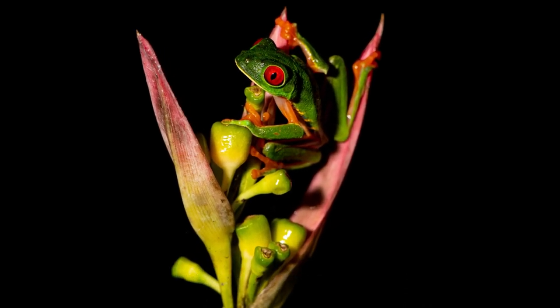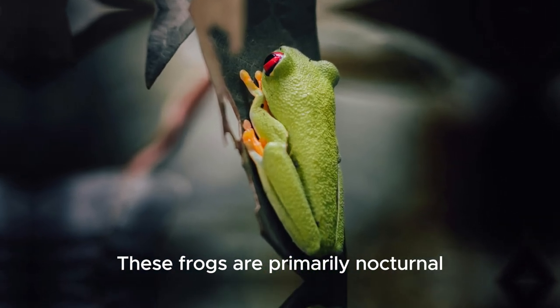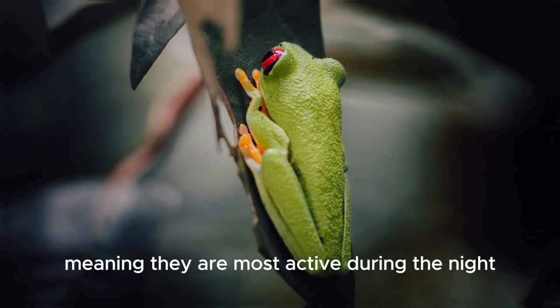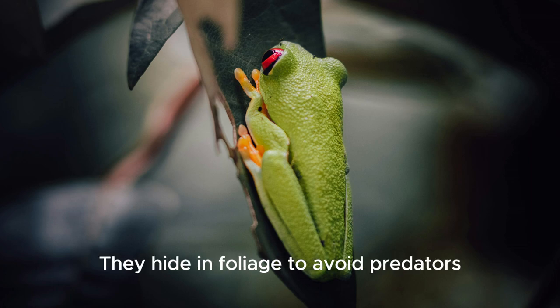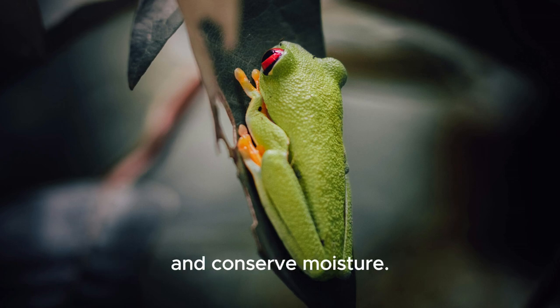These frogs are primarily nocturnal, meaning they are most active during the night. During the day, they hide in foliage to avoid predators and conserve moisture.